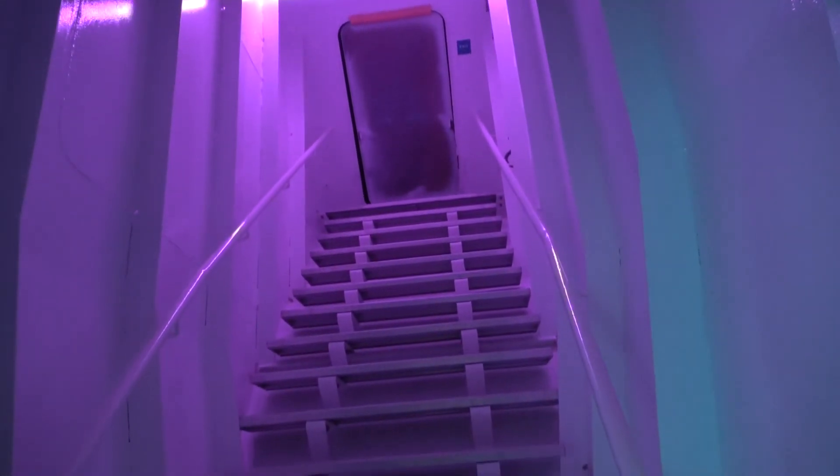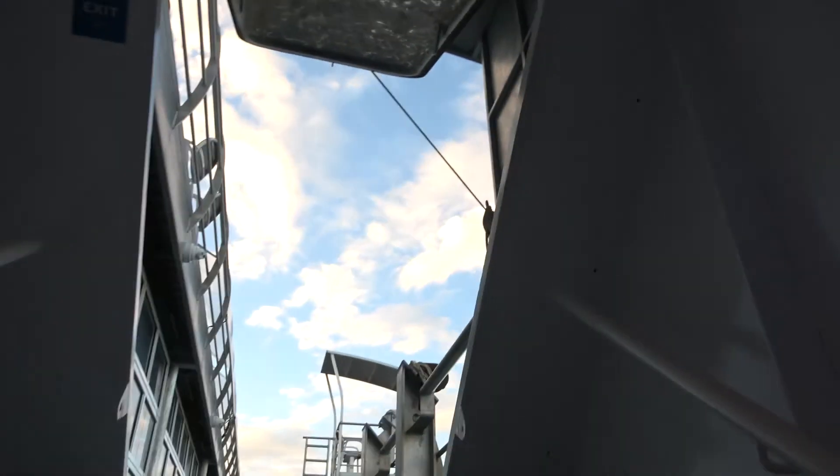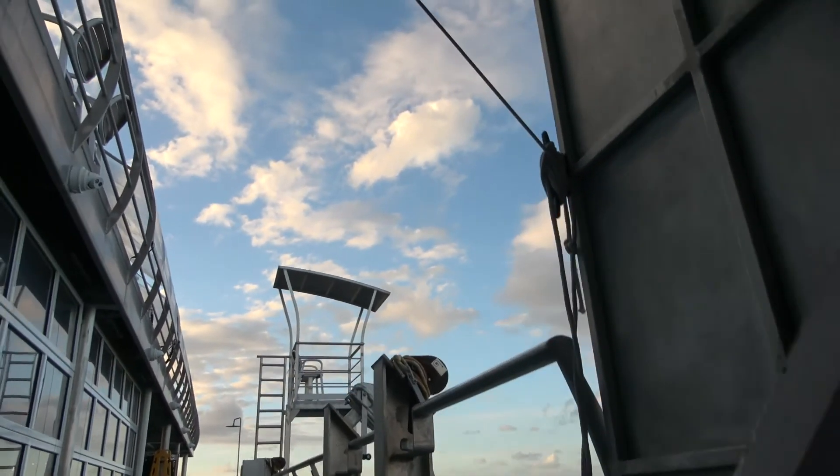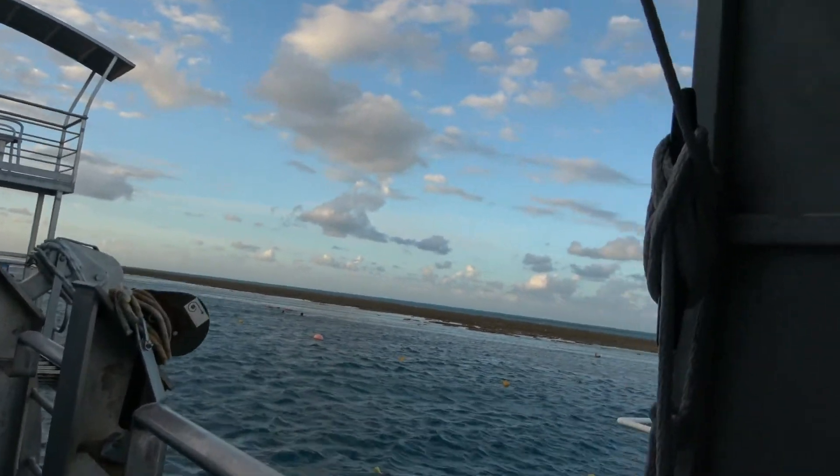And this is the stairs the other way that will close the door. So I'll go up the stairs that they want us to use — that's fine by me. Going to have a wonderful sunset later. I am looking forward to it.